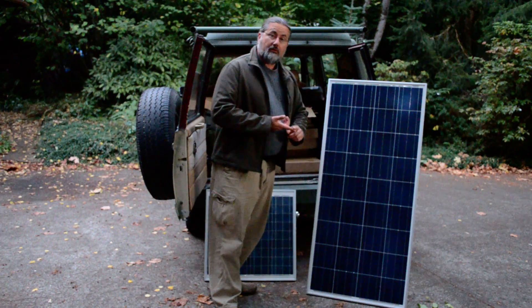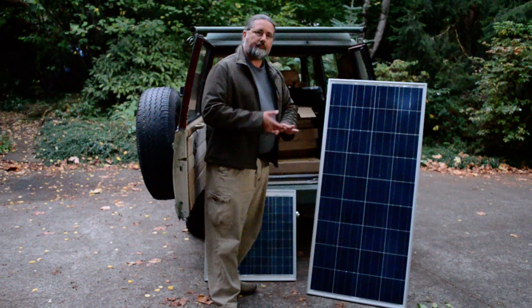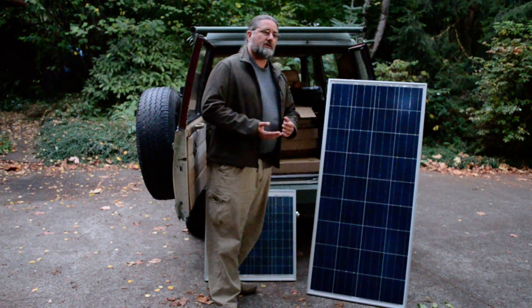Depending on whether or not you're going to be running washing machines, electric water heaters, or other large power consumption items, we want to add power to this.